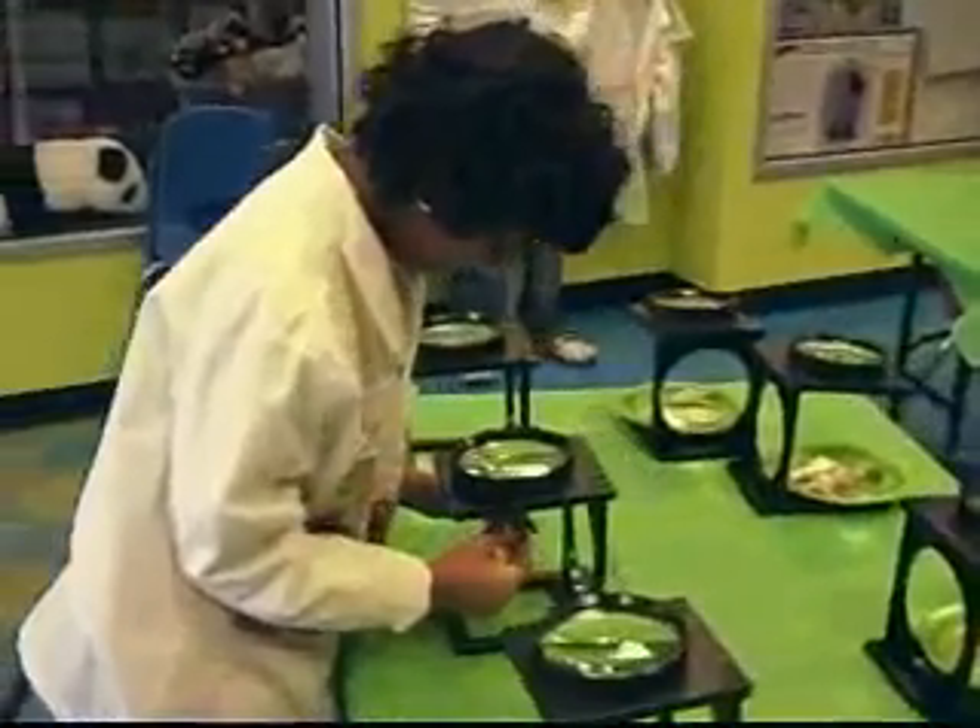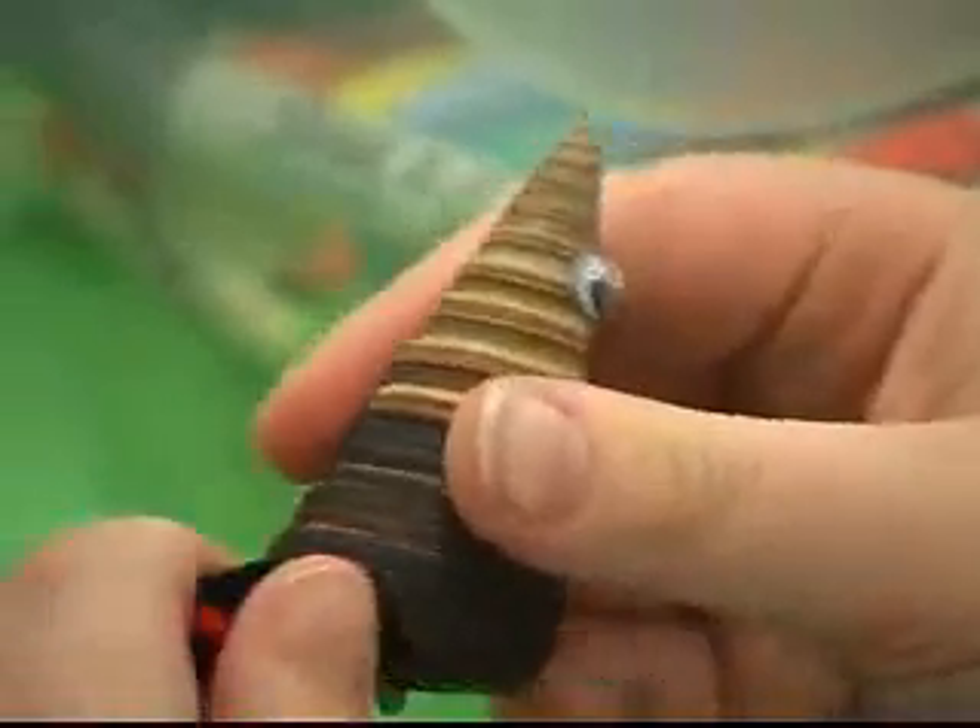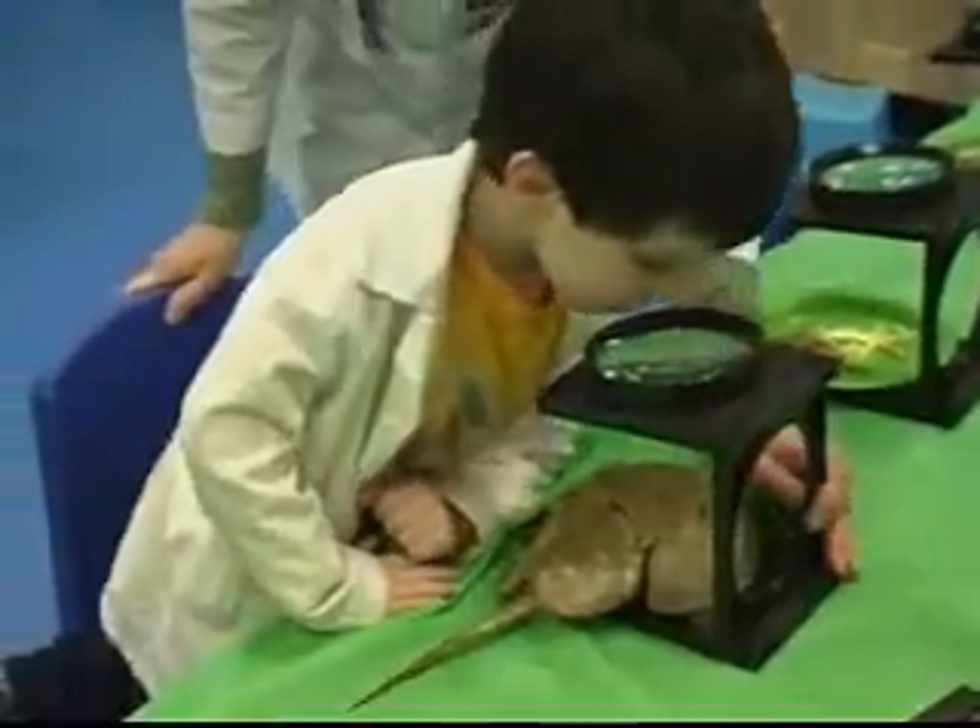Our classes are all about teaching kids to wonder about their world. We teach kids to use ordinary things in extraordinary ways, to look at ordinary things in extraordinary ways.